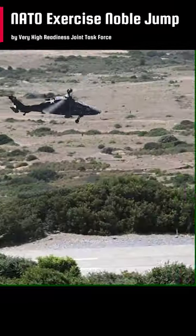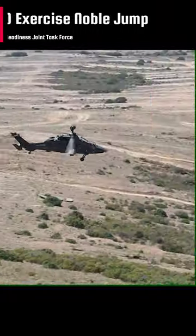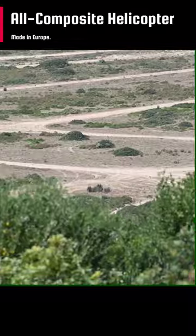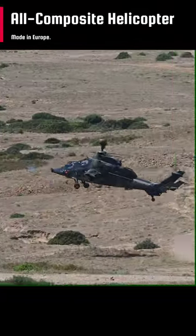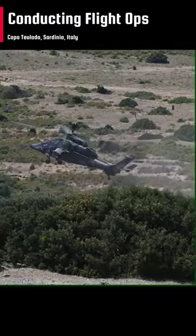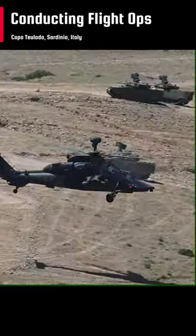The unit are part of NATO's Very High Readiness Joint Task Force. The Tiger has the distinction of being the first all-composite helicopter developed in Europe. Even the earliest models feature advanced capabilities such as a glass cockpit, stealth technology, and high agility to increase its survivability.